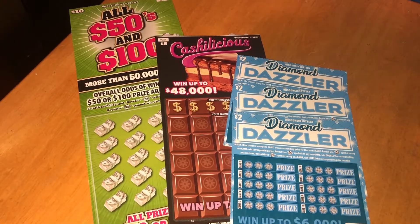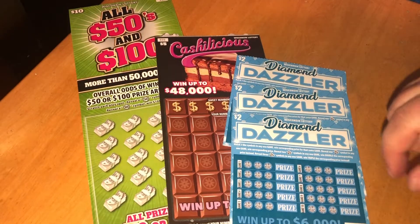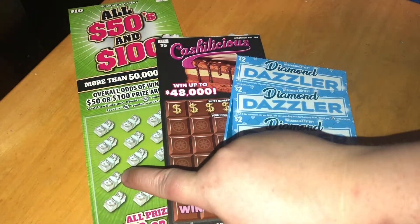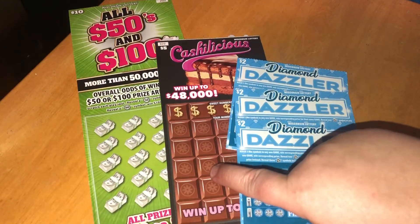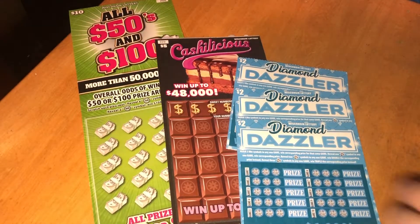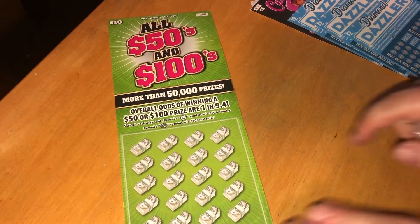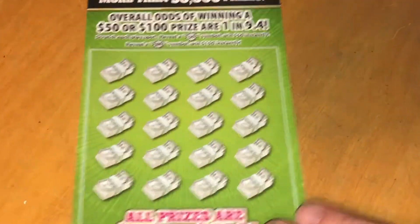Hello everyone, Wisconsin Auto Scratcher Patty here. Today I am doing a $21 session. I have one of the all 50s and 100s tickets, a Cashalicious ticket, and three $2 Diamond Dazzler tickets. Let's go ahead and get started — $21 small session. Let's start with the big ticket so we can hit big.